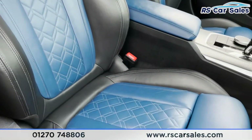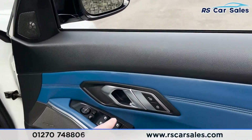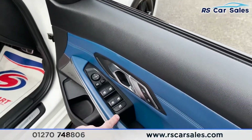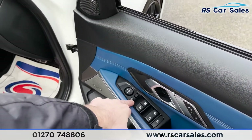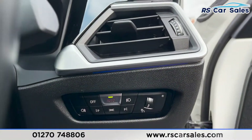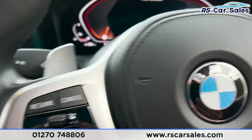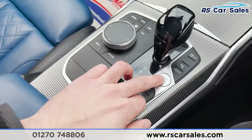Coming into the front we've got that same full leather Fjord Blue and black leather interior — how great do these seats look. On the doors that same Harman Kardon sound system, brushed metal handle, unlock and lock button, electric window controls, child lock for the rear, as well as power-folding electric wing mirrors.